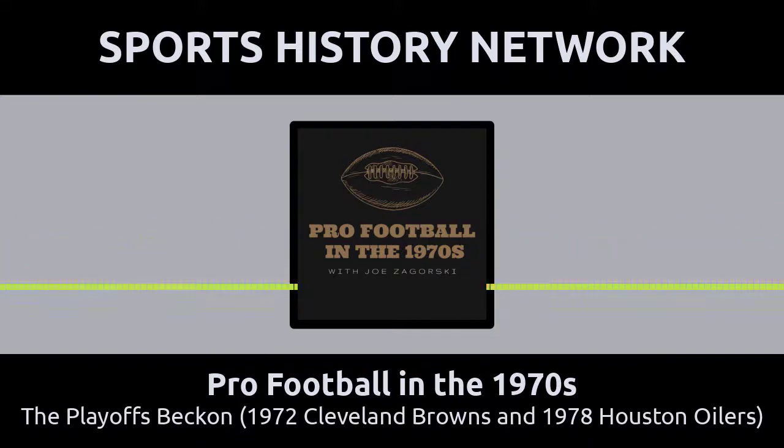Today we're talking about the playoffs. Naturally, this time of the year, the NFL playoffs are on the minds of many thousands of pro football fans across the nation. The same goes for the teams that are preparing for the playoffs. Now, in the 1970s, there were fewer playoff teams than there are today.